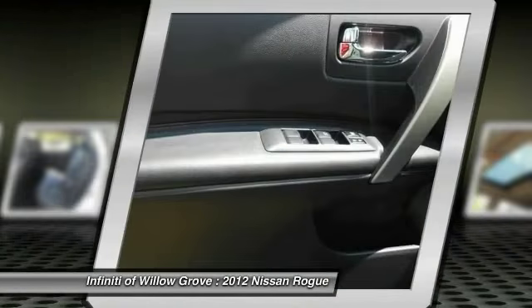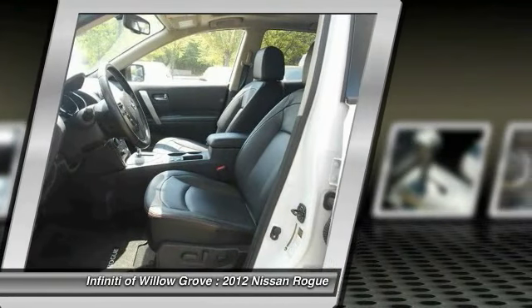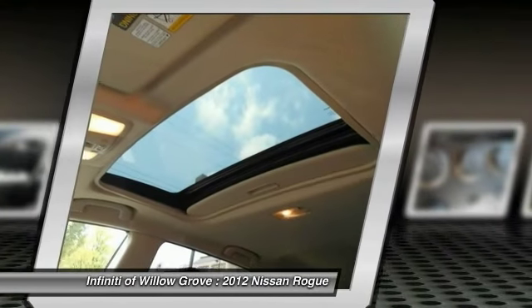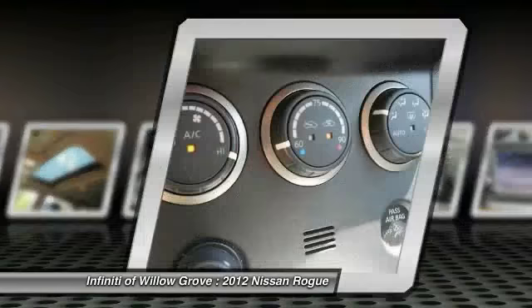Air conditioning, power steering, adjustable steering wheel, driver airbag. If affordable style and reliability are what you're looking for, this vehicle couldn't be more perfect. Drive it today.